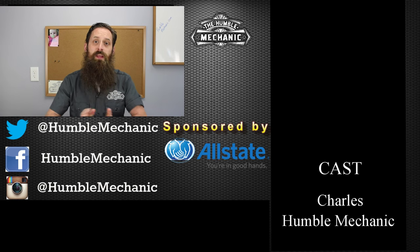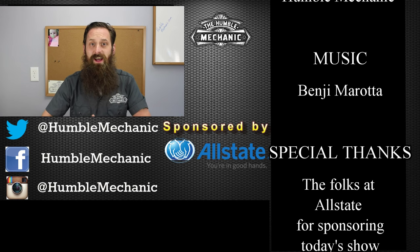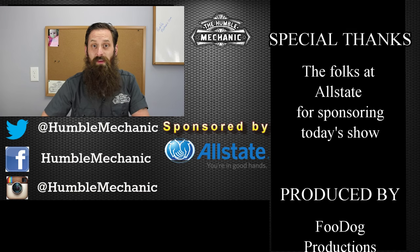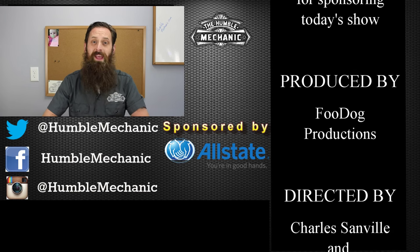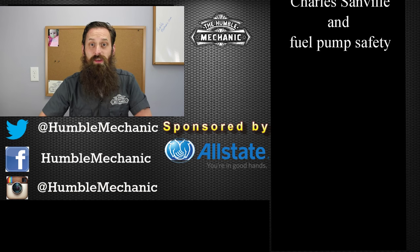And a couple of bonus tips: don't smoke while you're pumping fuel — remember that fuel vapor is what's flammable, and we don't want an open ignition source two feet from where those vapors are. And as cool as the movies make it out to be, never, ever, ever have a gas fight at the fuel station. Alright guys, I'm going to wrap it up there. If you have any questions, comments, or tips of your own, please leave them in the comments below. You can follow me on Facebook, Twitter, Instagram, YouTube, and of course at HumbleMechanic.com. Thanks for watching and I'll see you next time.